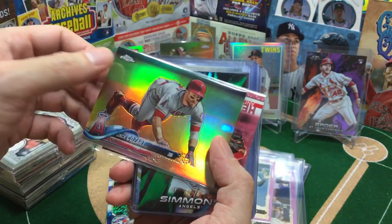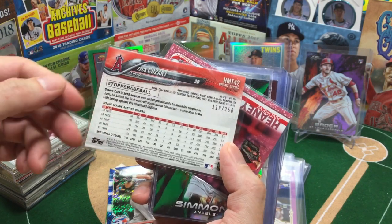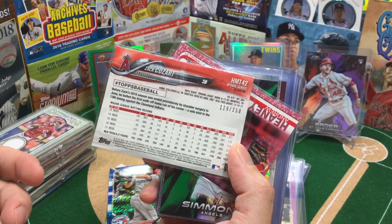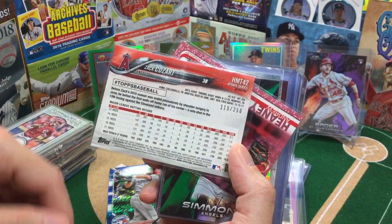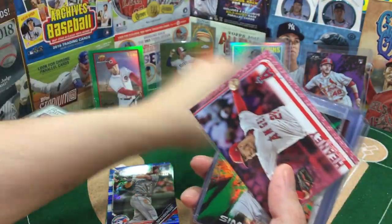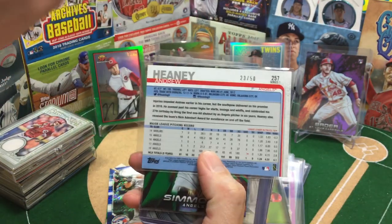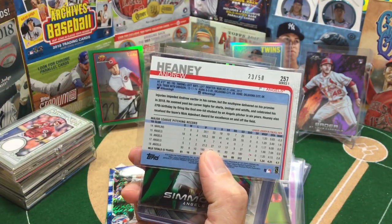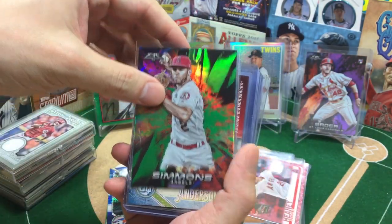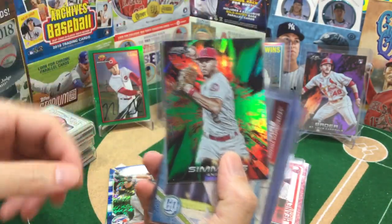Zach Cozart — this was one of the only numbered cards I pulled other than that Francisco Lindor out of the Update. I think these are the only two: Zach Cozart and Lindor. So 119 out of 250 — really nice. I do like those refractors from Topps Chrome. Andrew Heaney, this is from 2019, 23 out of 50 — so it's a 50-hit, not bad. Andrelton Simmons, number 51 out of 199. Again, more of that Topps Fire — it was just so many fun inserts, fun break.